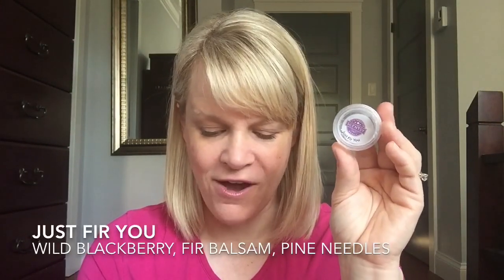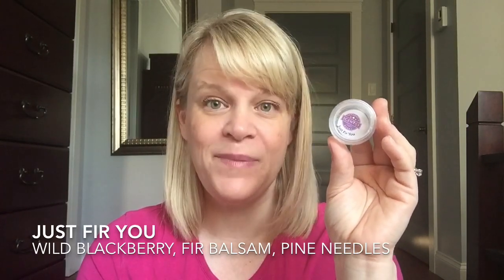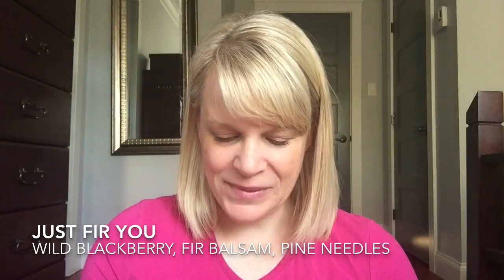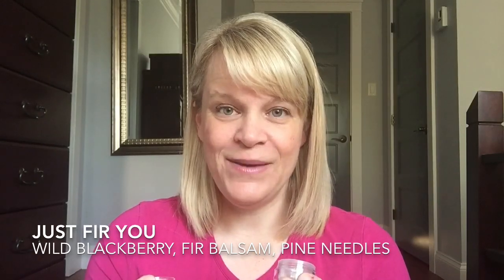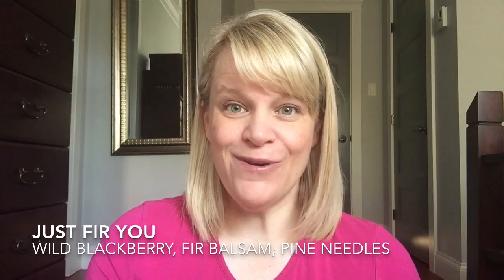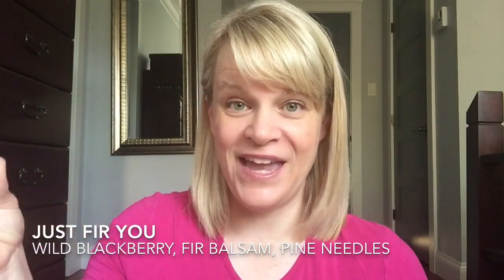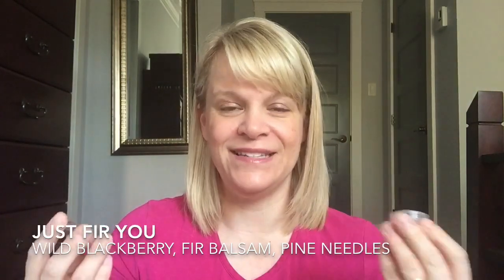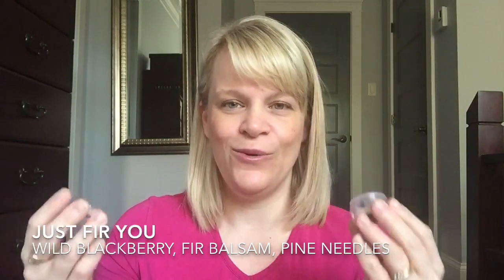Now we're going to talk about the third place scent this week — Just for Fir. On cold sniff without touching it I'd say it's light, but once you rub it and warm it up a little bit it gets to about a medium. It's in the woods category. The scent description is: wild blackberry offers its one-of-a-kind sweetness to a forest of fir balsam and pine needles. On cold sniff I definitely get blackberry, but on warming I don't get it as obvious — it shows up later. I get fir balsam, and the balsam kind of reads like a eucalyptus note. You definitely get that pine tree essence the most, with a little bit of balsam eucalyptus tone and a little bit of blackberry.